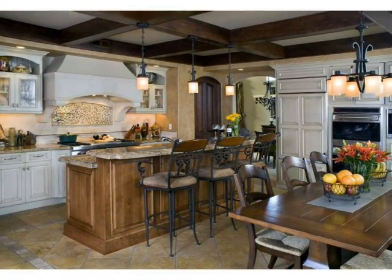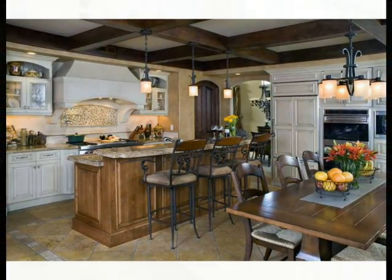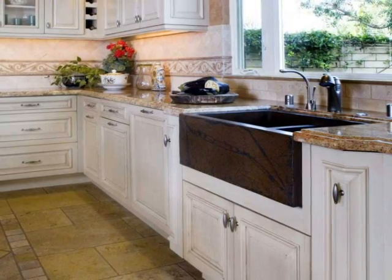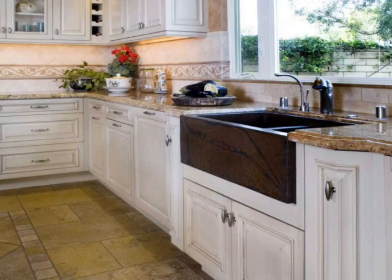We closed dining room access through an unused butler's pantry door and transformed the space to a dry food storage pantry. Access to the dining area was replaced with a wide arched opening connecting the spaces more invitingly.